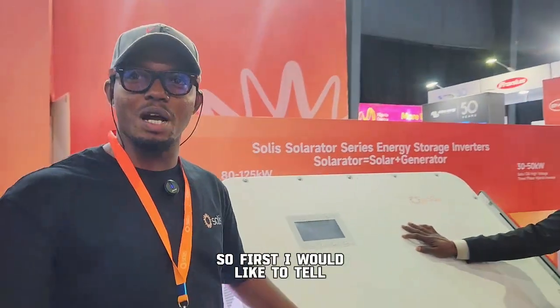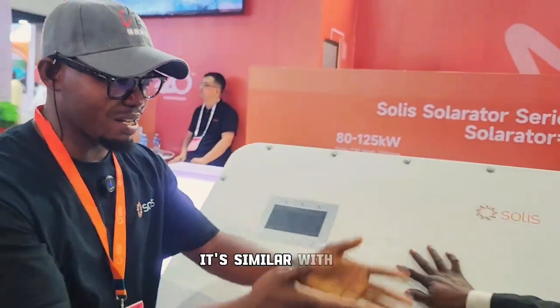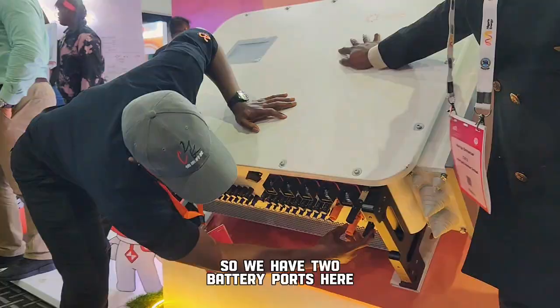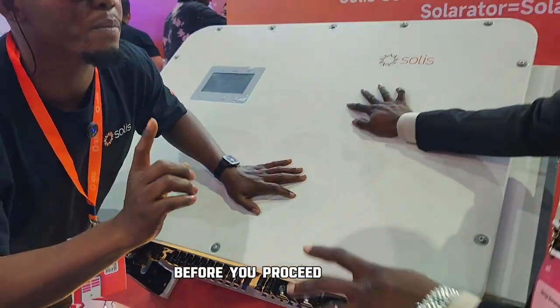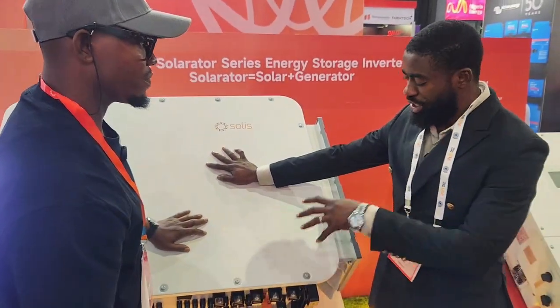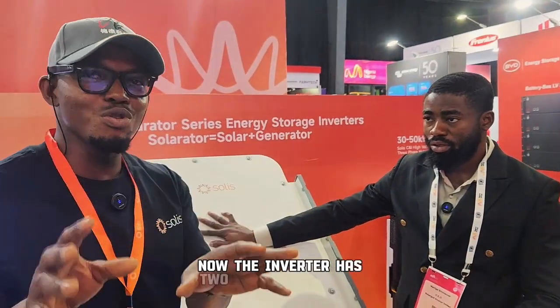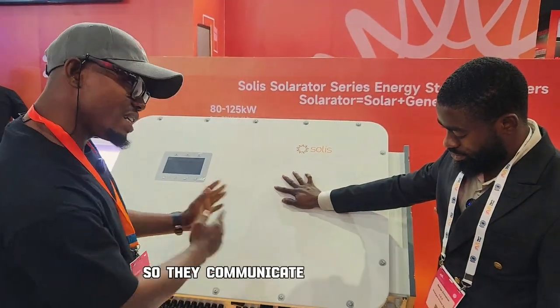First, I would like to tell you about the dual battery port. It's similar to the Solis high voltage inverter — we have two battery ports here. You can connect two different battery banks to this high voltage inverter. A lot of people ask whether if you connect two different brands of battery, will the inverter be able to communicate with both. The inverter has two independent BMS, so they communicate independently, which makes it very easy.